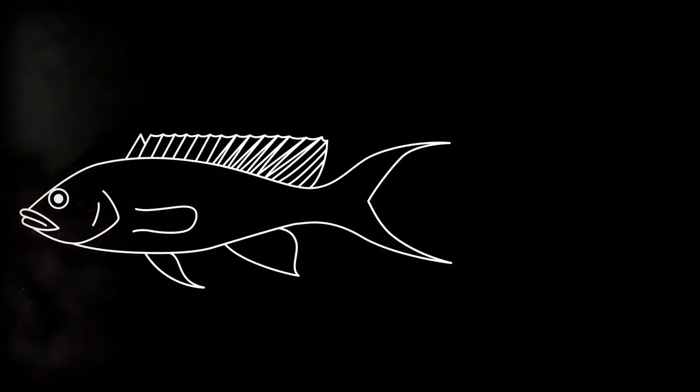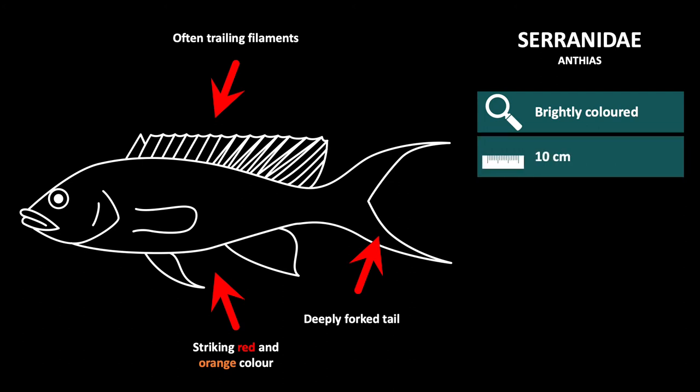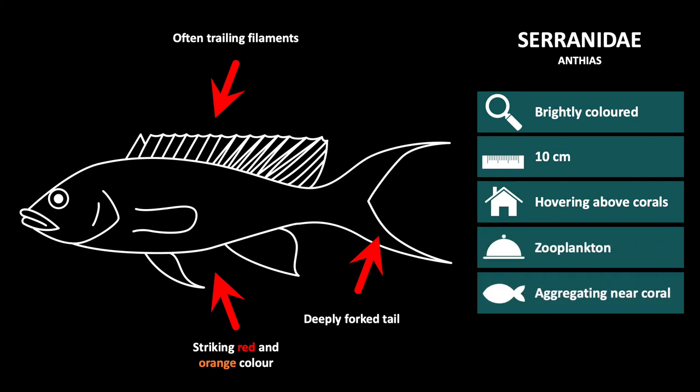The second family of the fish families with a small oval form is the family Serranidae, or Anthias. These are recognizable by their brightly colored bodies and long fins, which often have trailing filaments. They also have a deeply forked tail. They are approximately 10 cm long, and they live hovering above corals. Their diet consists of zooplankton, and they aggregate near corals. Generally, you will see a group of females with one or two males.